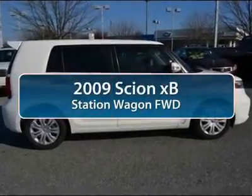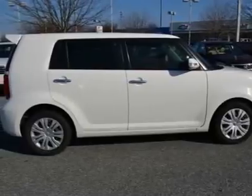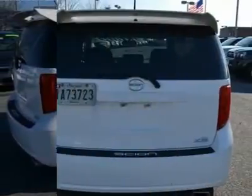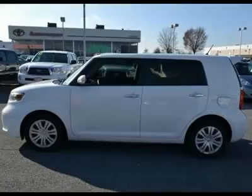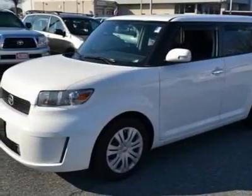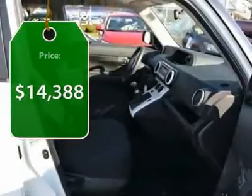The 2009 Scion XB. The Scion XB, built under the Toyota nameplate, has almost single-handedly shaped the market for the boxy, city-driven vehicle. The XB offers exceptional cargo space for a vehicle of this size, combined with the nimble acceleration and Toyota reliability. This vehicle will prove itself time and time again and is priced below $15,000.